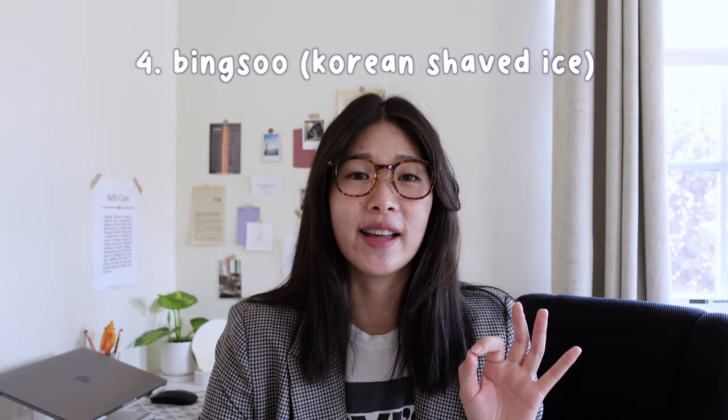The next food I'd recommend for first-time visitors is bingsu — shaved ice. Korea takes it to the next level. It's extravagant: you can have shaved ice in a whole half melon with melon balls all over it, and there are different flavors. I personally enjoy the traditional flavors like injeolmi, which is bean powder — something you really can't get anywhere else and makes it uniquely Korean.